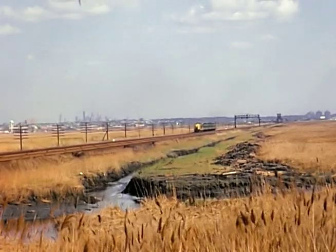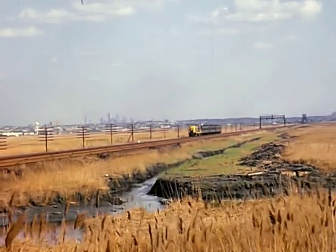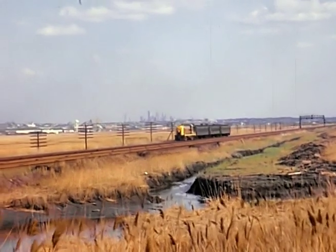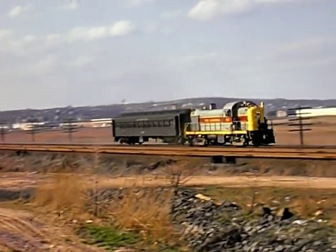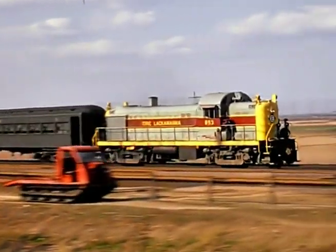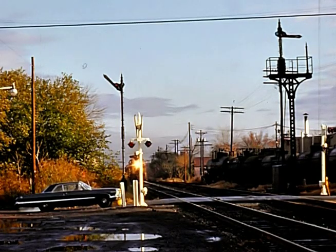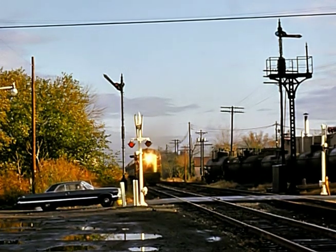Now we're at Rutherford, the big Jersey Meadows. Milepost 5 — RS3 with a commuter train. Here it goes underneath the Route 3 bridge. Here we are in Carlstadt, westbound commuter train with an RS3.